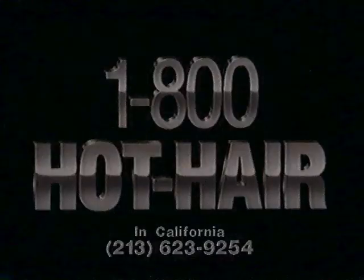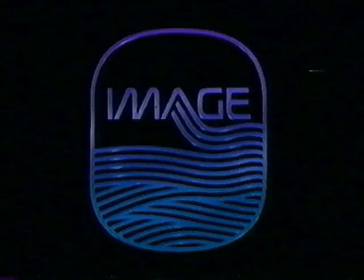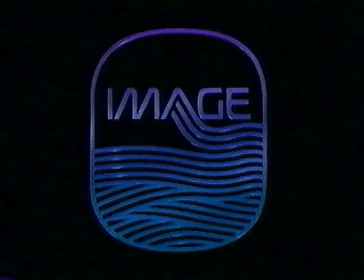Nobody understands me. Nobody but Image. Image — available only at fine salons. Call 1-800-HOT-HAIR for the Image Salon nearest you. Let our image be part of your image.